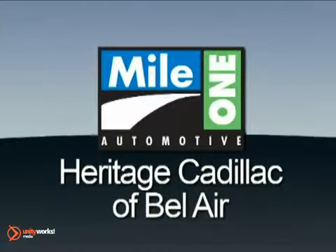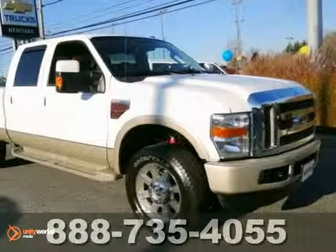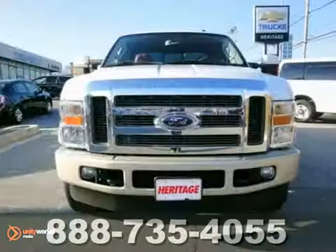Mile One Heritage Cadillac of Bel Air, here's the vehicle for you. Here's a 2010 Ford Super Duty F-250. This is a must-see.